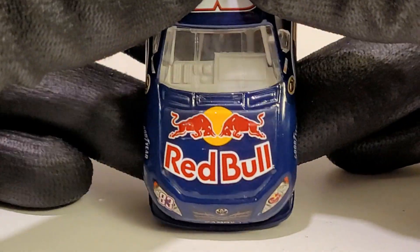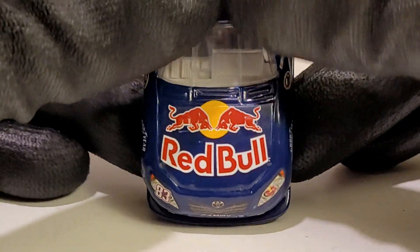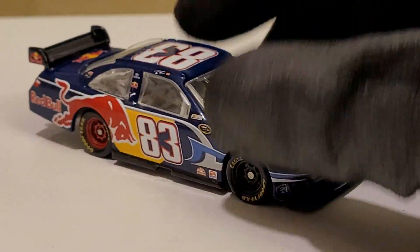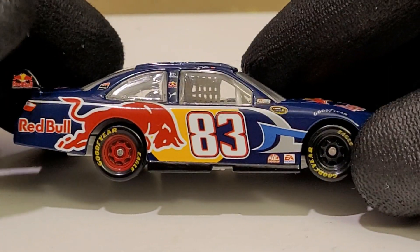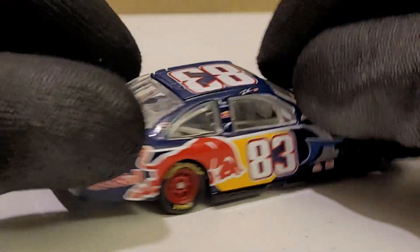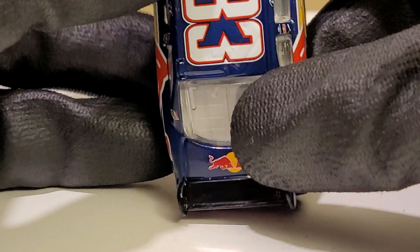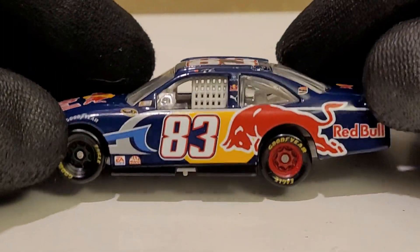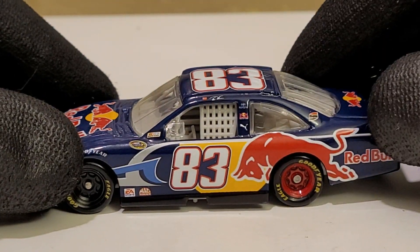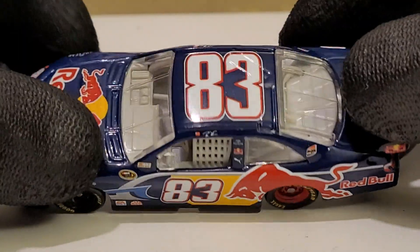I think Red Bull would probably want to get some money out of that, and they're more invested in F1 now. I wish they were in IndyCar — they were with the IRL back in the day. I remember seeing a Red Bull IndyCar before but I just don't know who the driver was, so maybe some IndyCar fanatics could help me out on that one. But goodness gracious, this is a beautiful diecast. Like I said in the introduction, 2009 was probably Brian Vickers's best year in NASCAR.